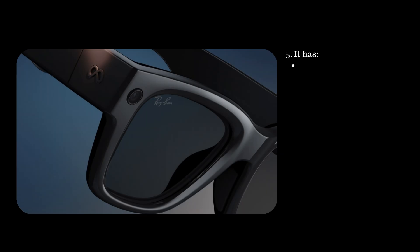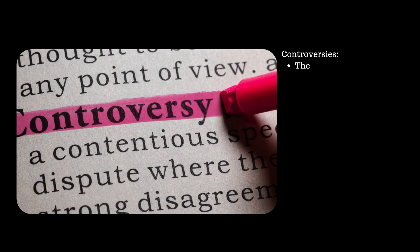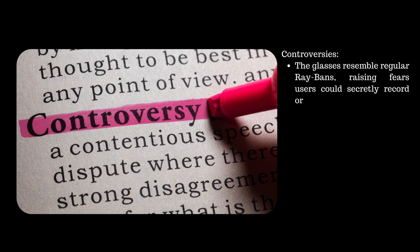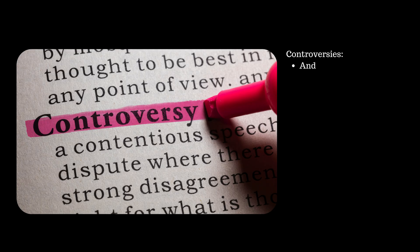Fifth feature, it has 5 microphone arrays, speakers on both sides, HD cameras, and on-display camera previews. However, it comes with controversies — the glasses resemble regular Ray-Ban glasses, raising fears that users could secretly record or photograph others without their consent. The same concerns apply to the microphones too.